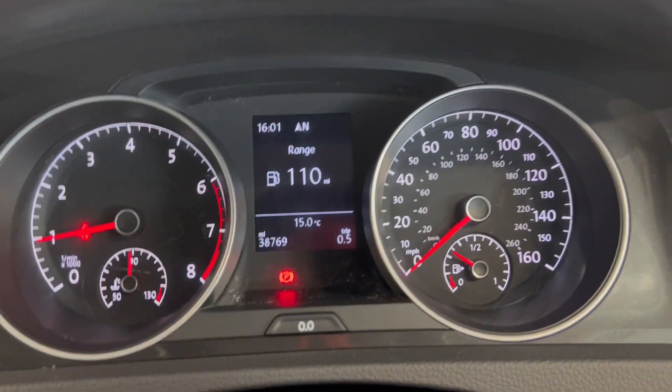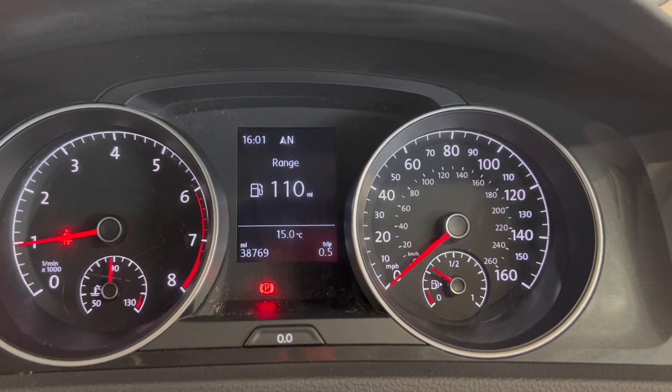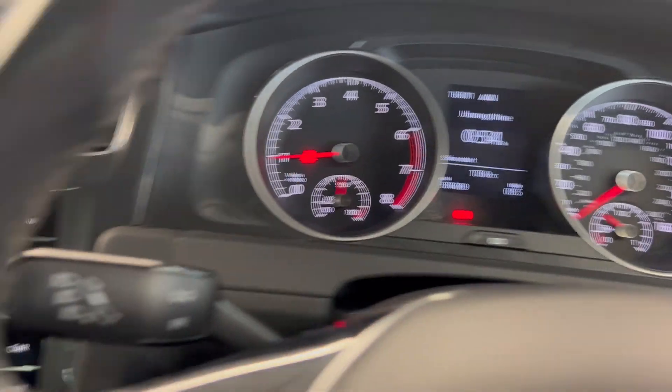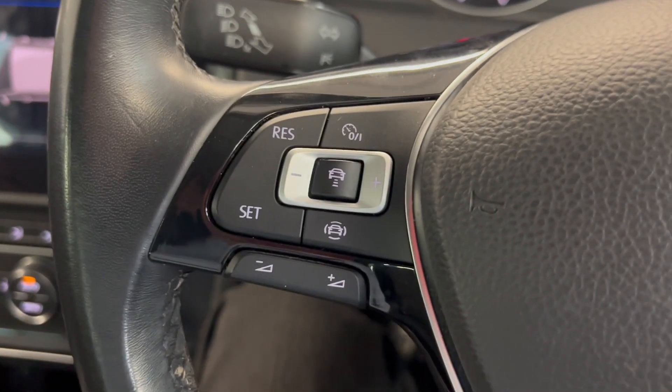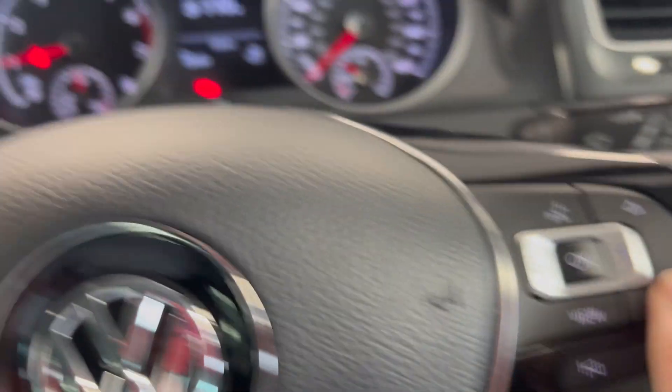Onto the dash, as you can see the car's done 38,769 miles. You can display various different bits of information on there by using the multifunctional steering wheel. You've got your adaptive cruise control and volume controls on the left, and you can change the information on the right by using these buttons.